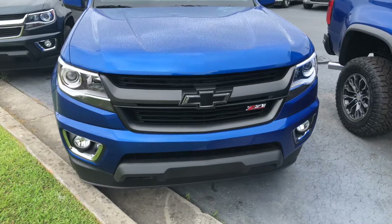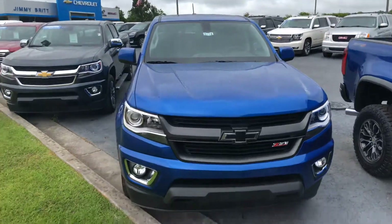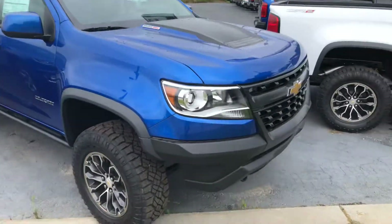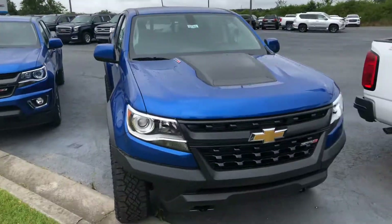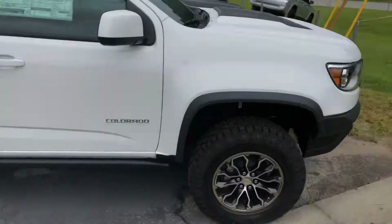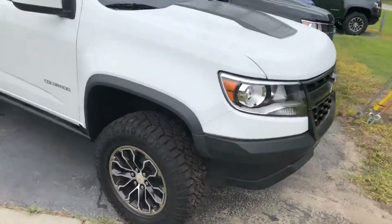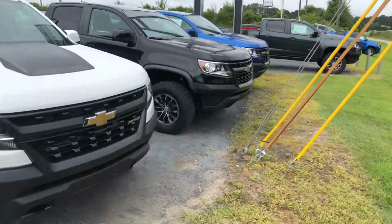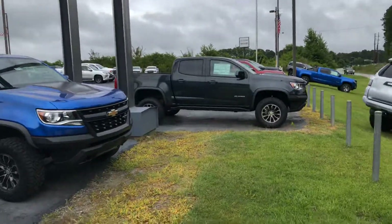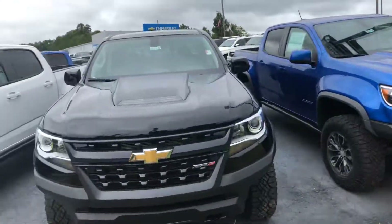2018 Colorado here — this one has the illuminated bow tie, crew cab. We also have a couple of the ZR2 Colorados; this one's actually a diesel. I have another ZR2 here as well. We've got all different colors and trim levels.